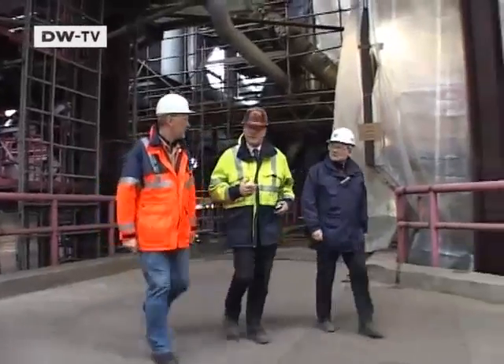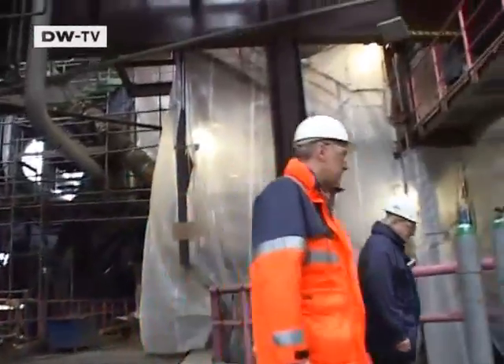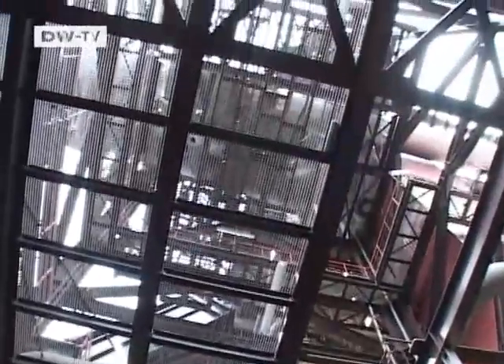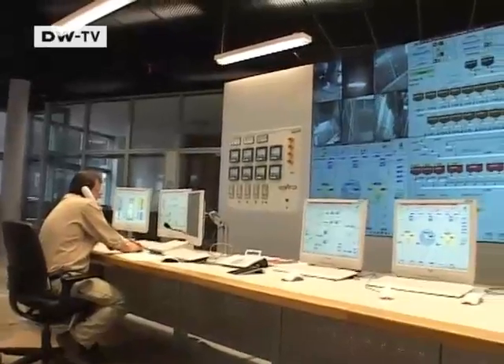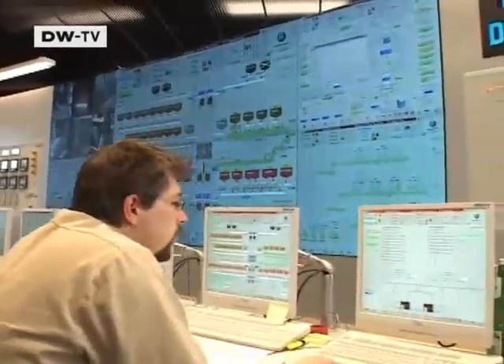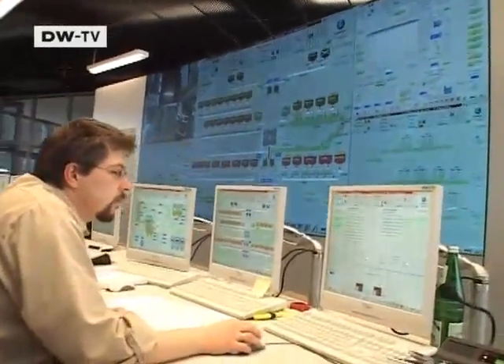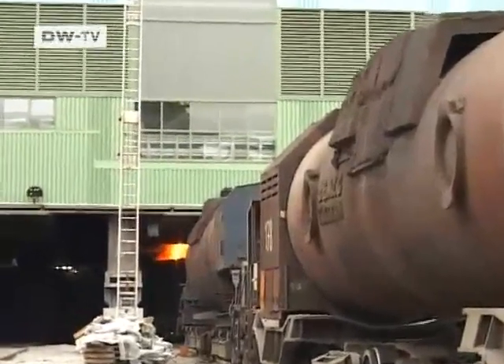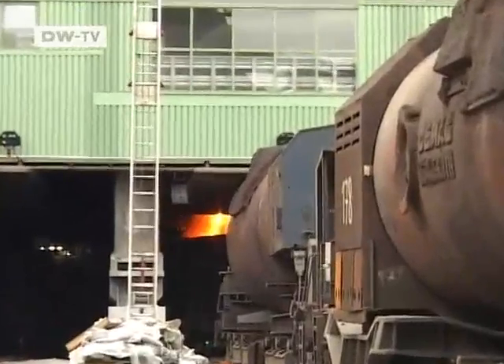The 90-meter-high blast furnace is monitored from a special switchroom. Just two employees can keep an eye on the entire process. After heating, the molten steel is shifted directly into containers on rail trucks.